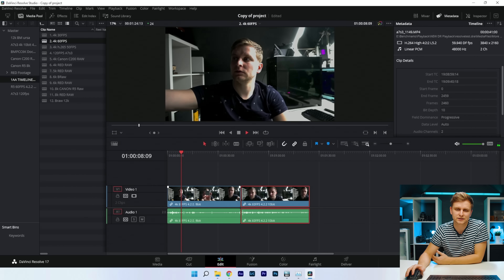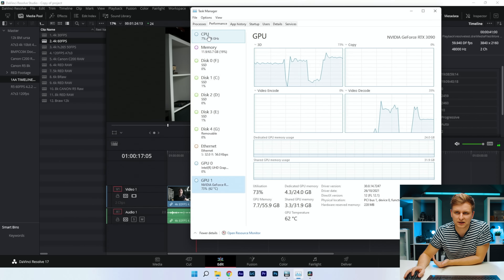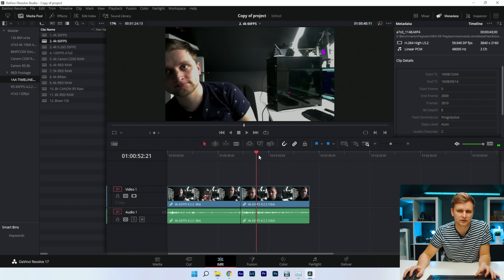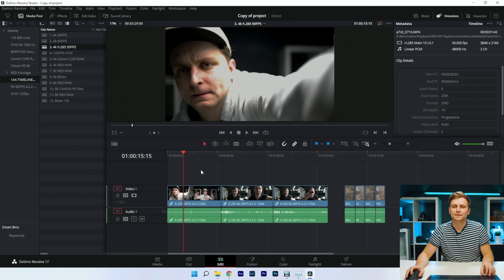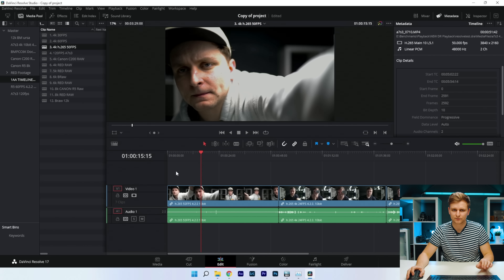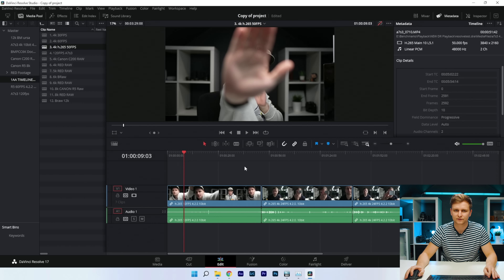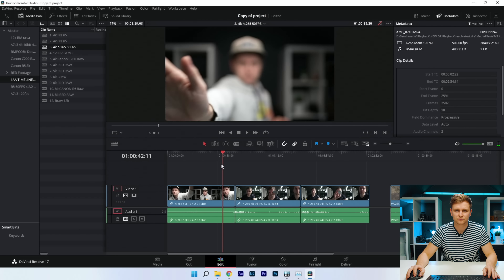At 24fps on a 4K timeline, there's no problem playing this back — video decode is fine. Now moving to 50 and 60fps clips in H.265, which are all hardware accelerated. Let's take the color grade off first — 10-bit H.265, no problem.